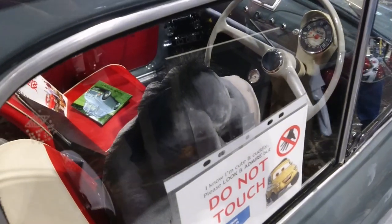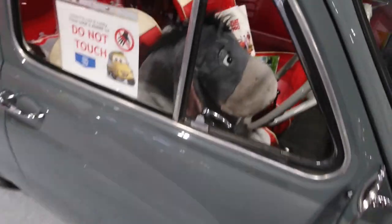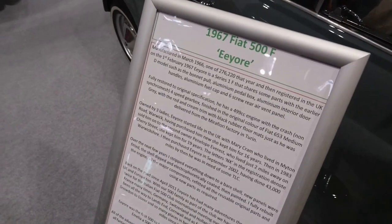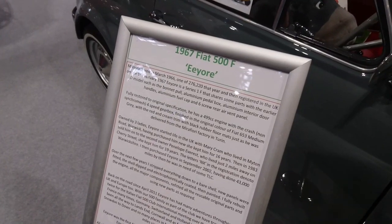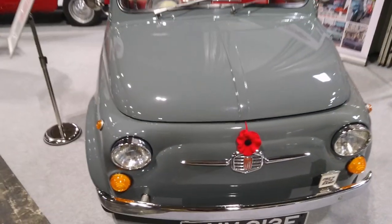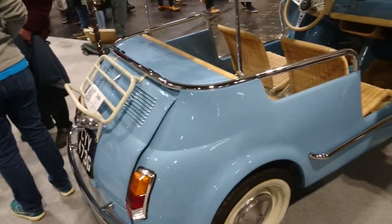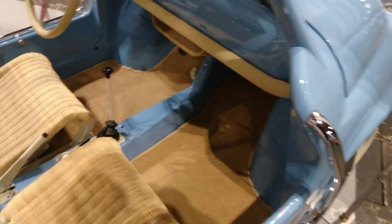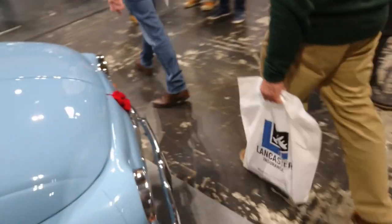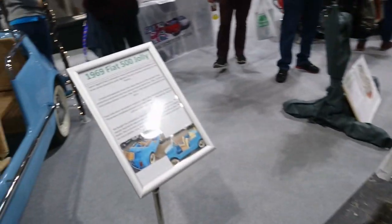Oh, is that Eeyore? Is that Donkey from Shrek? He looks very comfortable. Oh, it is Eeyore. Don't look so sad. So yeah, '66. And then this is registered '67, so it is on an E. It's very nice condition, isn't it? Then we've got these — I think these are called the Jollies. These are the sort of ones you would see down at the beach — ideal for putting sand and whatever in there. Just don't touch it. Yes, indeed. It's a '69 Fiat 500 Jolly.